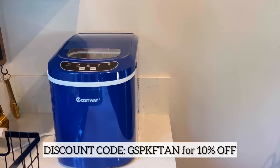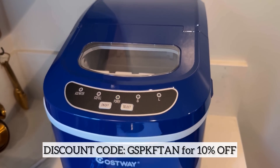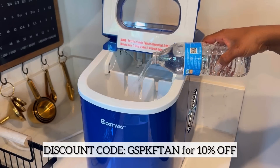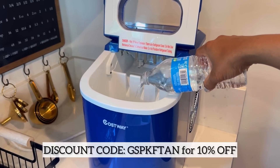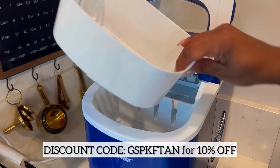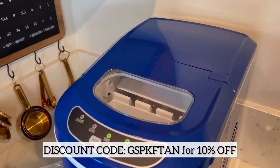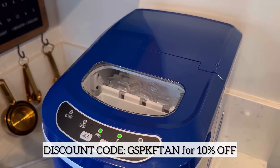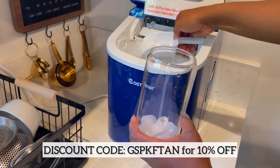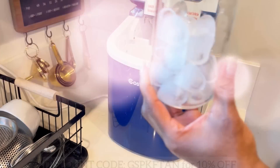First up is the portable electric ice maker. This item will come in handy for all your summer events — it keeps your drinks nice and cool. It's very sleek, comes in six different colors, and is super easy to use. It comes with a tray inside to hold your ice and an ice scoop. All you do is add water to the fill line, place the ice tray back in, turn it on, and select the size of your ice cubes — small or large. I went for blue for a pop of color on my countertops and I am just in love with this ice maker.